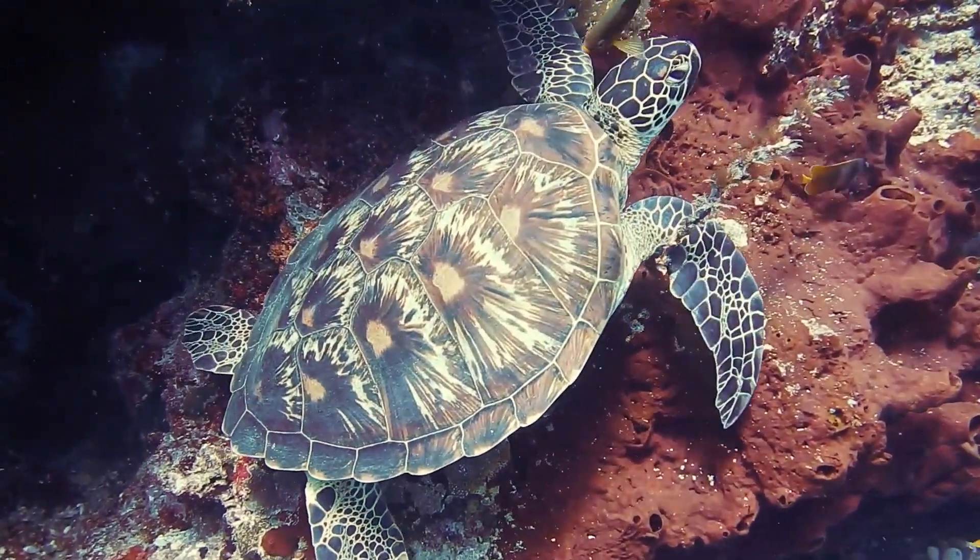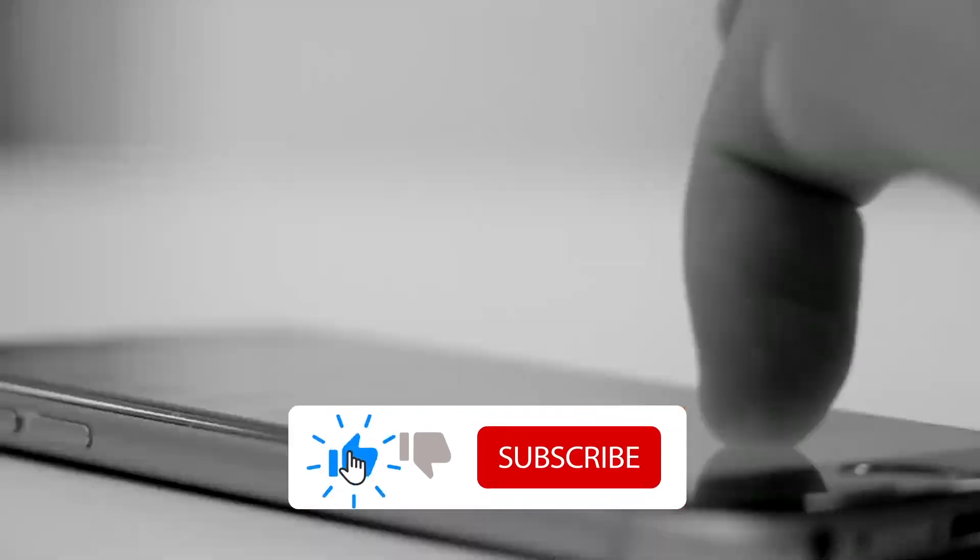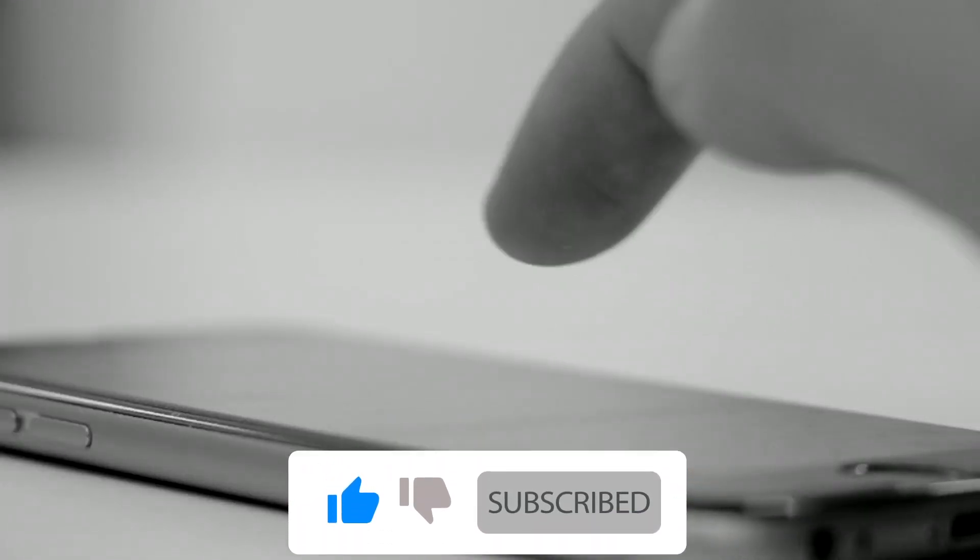Nature can be quite scary. Thank you for watching this video — let us know which of these animals you found the most fascinating. If you enjoyed this video, don't forget to like and subscribe to our channel.